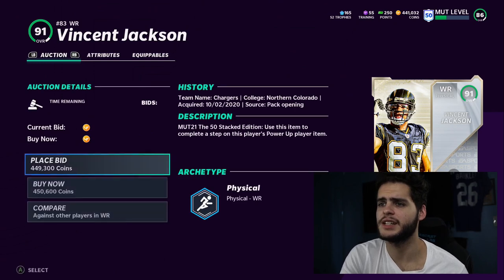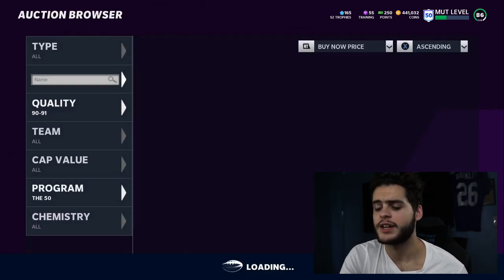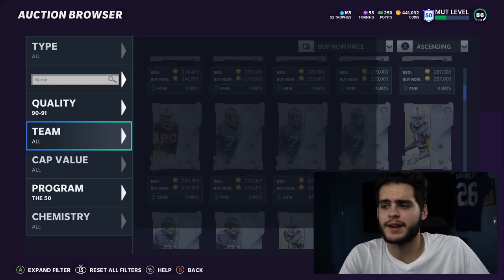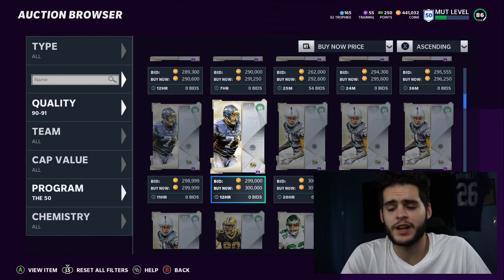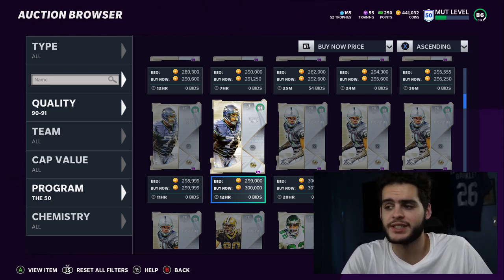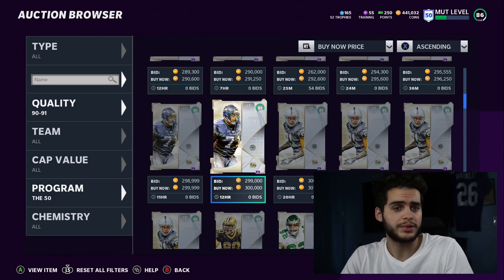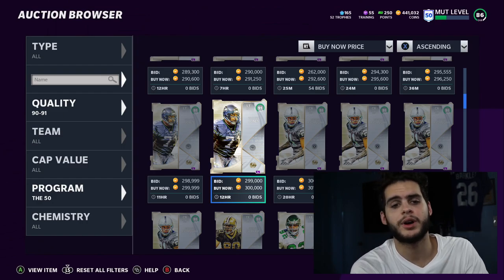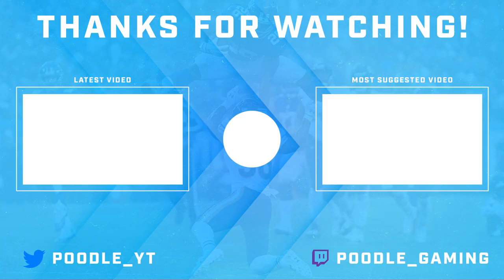That pretty much wraps the video. Today's NFL 50 drop — make sure you're playing your solos, getting those three pieces and tossing them into sets to make cheaper 50 players and eventually get the free ones. If you need coins, head to muttreserve down below — take advantage of all the discounts, buy them directly, use code Poodle for 15% off. Thank you so much for watching, like and comment Poodle Squad below.